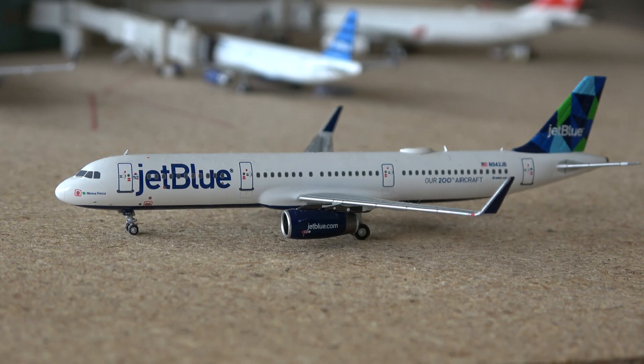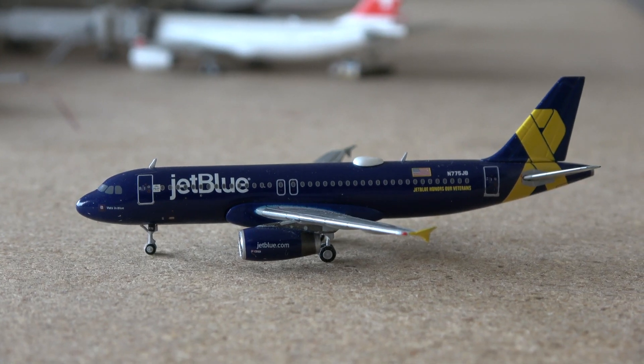Since I've gotten more JetBlue models, I now finally have the JetBlue A321, and this one is in their special 200-aircraft special livery. This aircraft came in from San Juan and will be going out to Fort Lauderdale. Here we also have the Vietson Blue A320, which came in from Houston George Bush and is currently taxiing out for a flight to New York JFK.